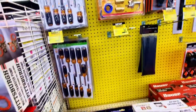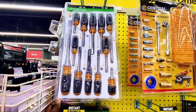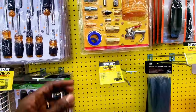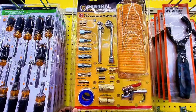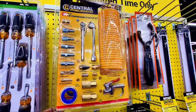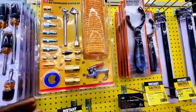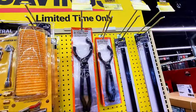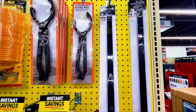Instant savings on more yellow tag items: a screwdriver set for $5.99 — a great deal. There's also an air compressor starter kit with fittings for $11.99, and an oil filter plier for $4.99.